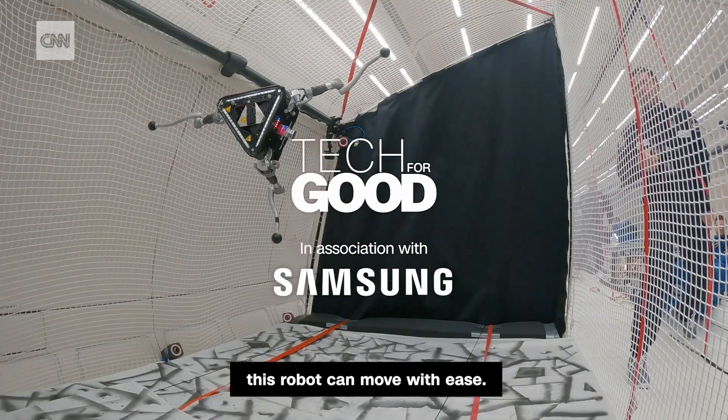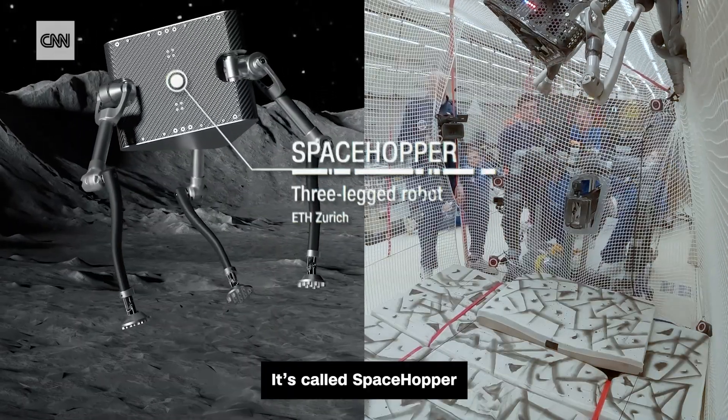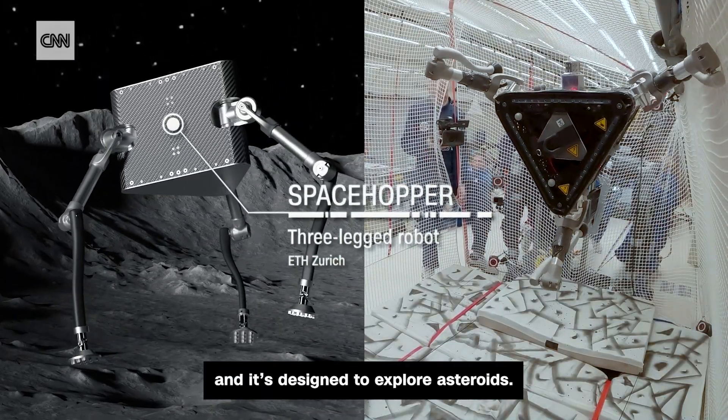Even in zero gravity, this robot can move with ease. It's called Space Hopper, and it's designed to explore asteroids.